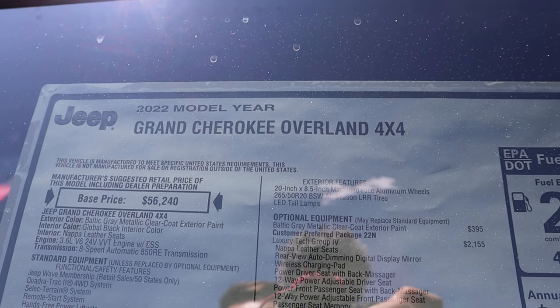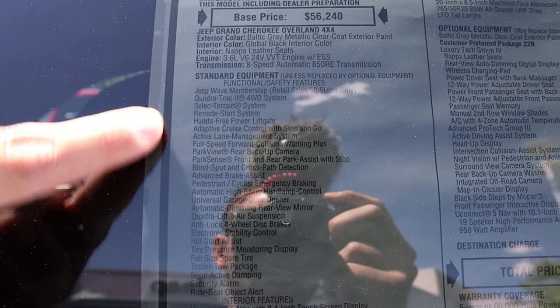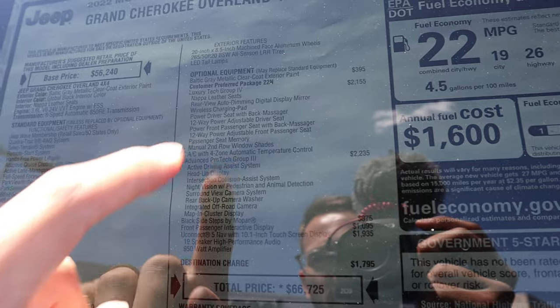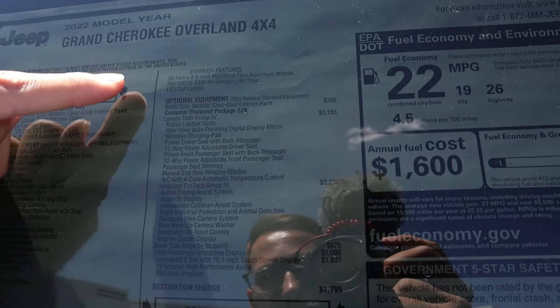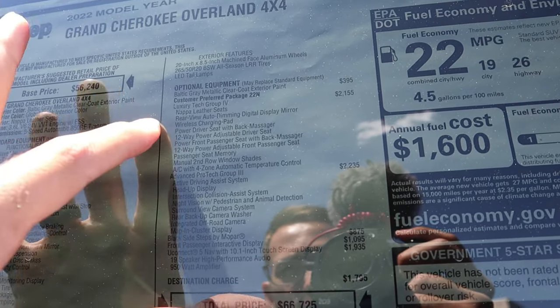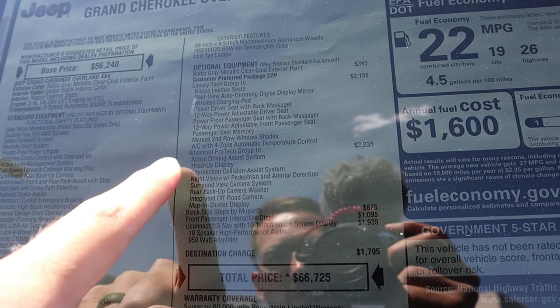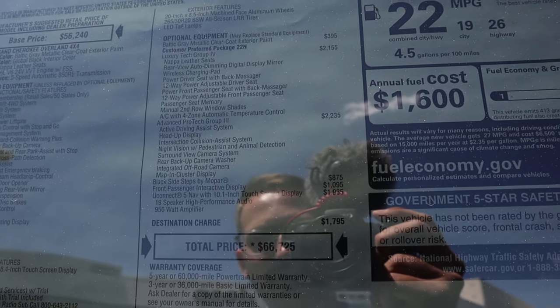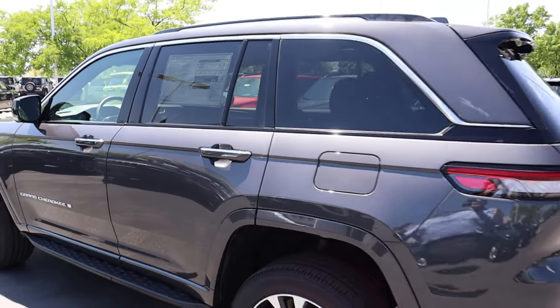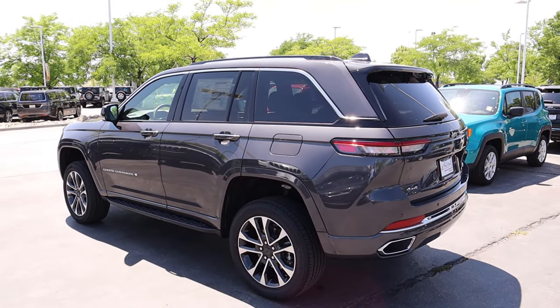Here's the window sticker for this Grand Cherokee Overland — feel free to freeze the frame to read the standard equipment. The base price is $56,240, with optional equipment including the Luxury Tech Group 4 and Advanced Pro Tech Group 3, bringing the total price to $66,725. Now let's see how it drives.